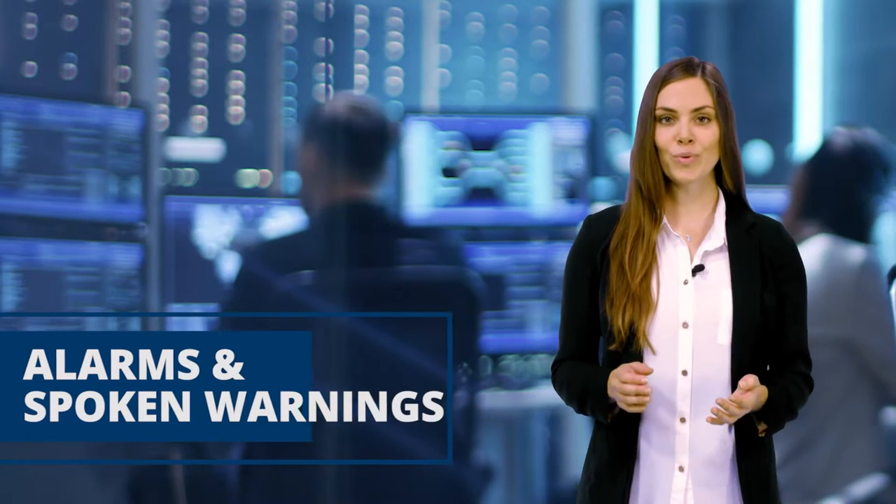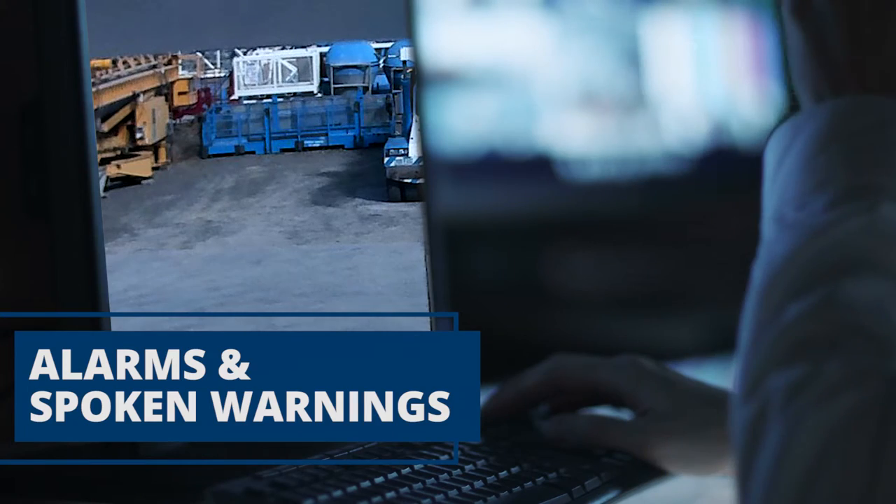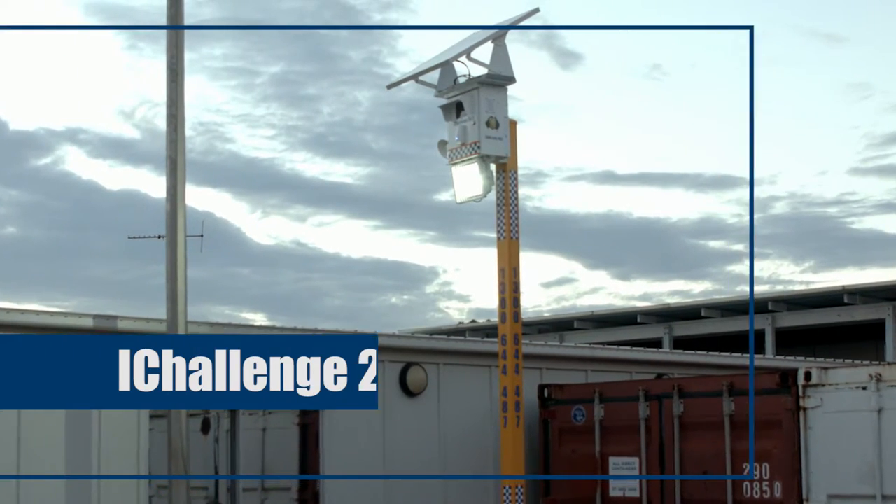Alarms, spoken warnings, and powerful 50-watt LED lights.